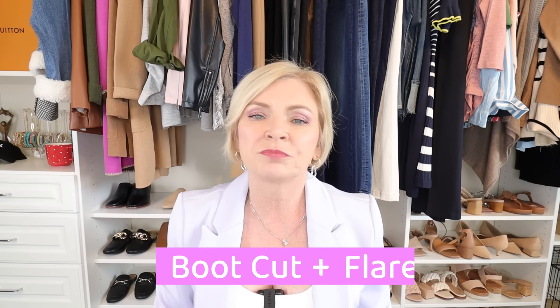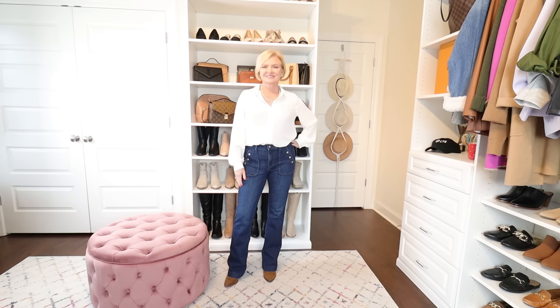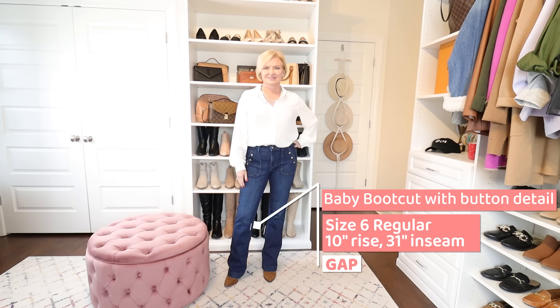The first category of jeans we're going to look at is boot cut and flare. These are pretty universally flattering. If you have wide hips or wide shoulders, the flare at the bottom helps balance you out. If you're more straight up and down like a rectangle or have narrow hips like an inverted triangle, the flare at the bottom adds curve.